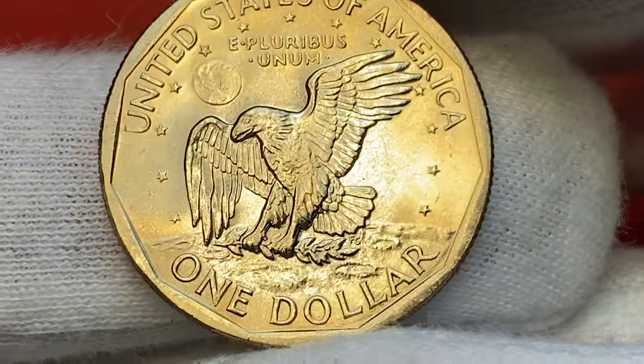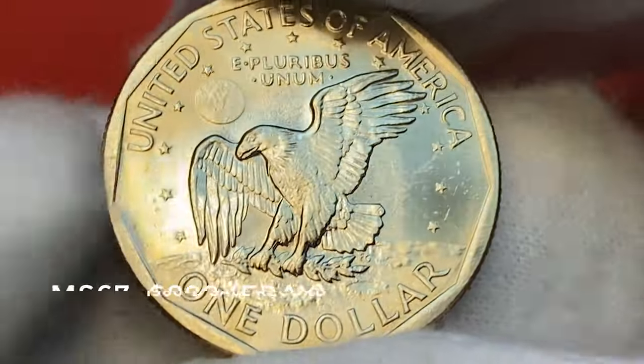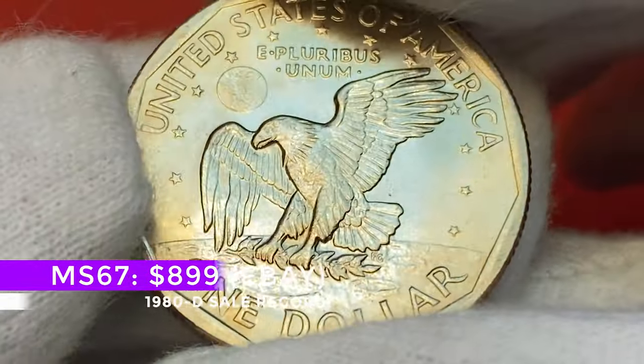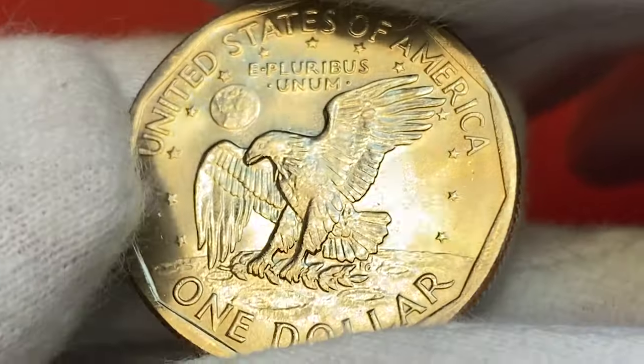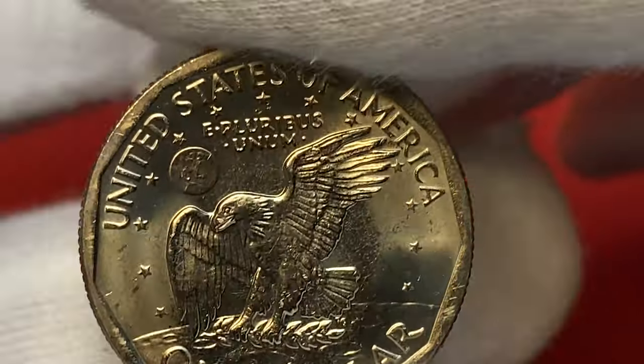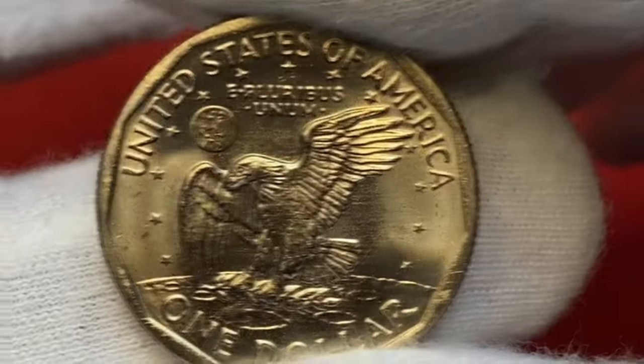The most expensive 1980-D example sold just in December 2022 for $899 in an eBay auction. The 1980-P Anthony dollars, however, are rare at Mint State 68, with only three examples certified by PCGS.